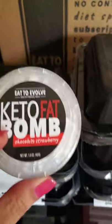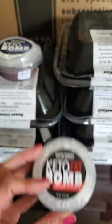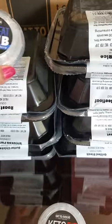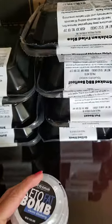They also have new keto fat bombs. This one is chocolate strawberry — it looks really good — and they have a classic blueberry one as well. Those are kind of newish.